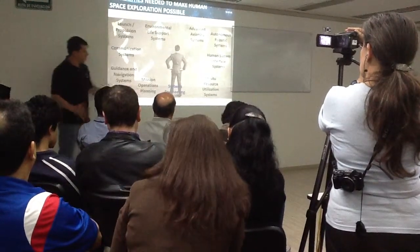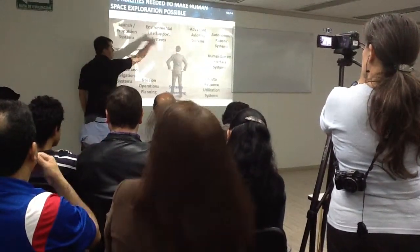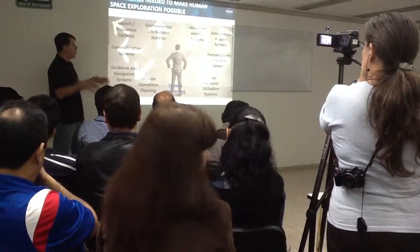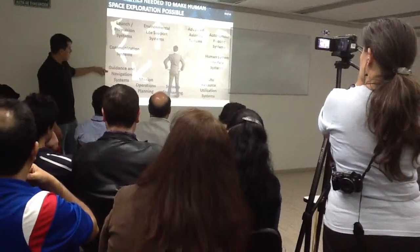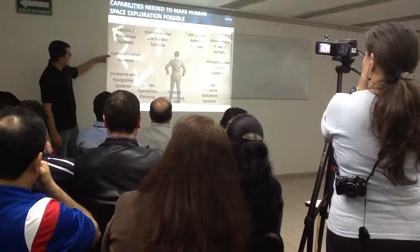Systems Engineering is the system that connects all these systems so that they work in unison. Operations includes Houston Mission Control, navigation, and communication.